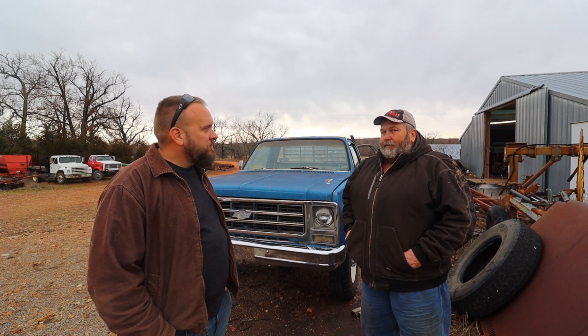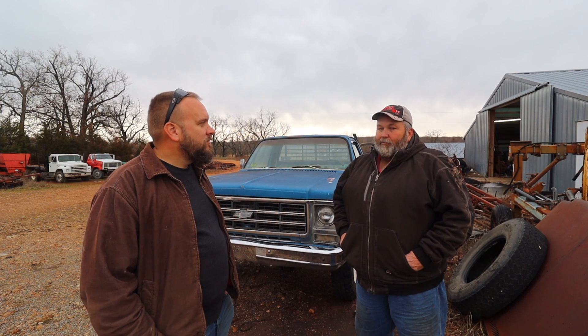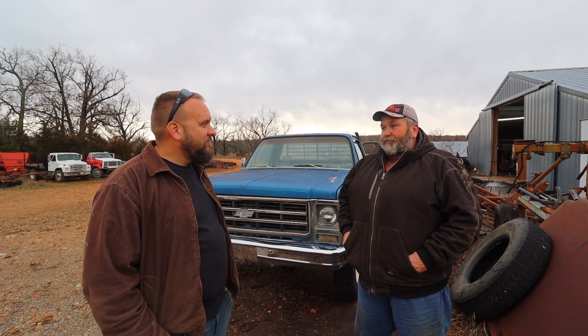He bought this truck from a dairy farmer over by Mount Vernon, and the story about how it got so many miles on it was that in 1978 the farmers were protesting the government foreclosing on ag loans because of low commodity prices. Farmers couldn't make their bills, couldn't make their loan payments, and a lot of them were getting foreclosed on. The way they protested was they got together in groups and drove their tractors to Washington. There's all kinds of pictures about the chaos when there were 50,000 farm tractors all over Washington DC.